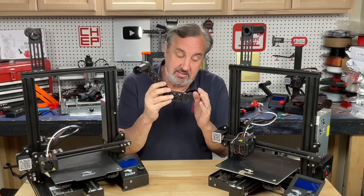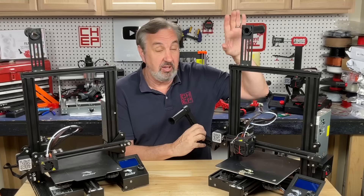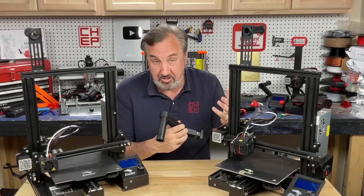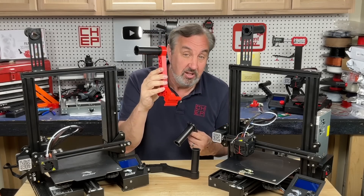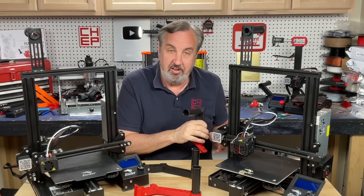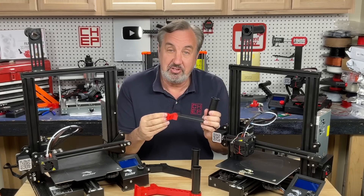For example, you can buy a side spool holder and snap it on, which I prefer over the top spool holder because it feeds in directly with less resistance. But you don't have to buy it. I've showed how you can print your own pivoting side spool holder, or just a fixed one that slides right on the rail, giving you side entry — and it didn't cost you anything but some plastic and time.